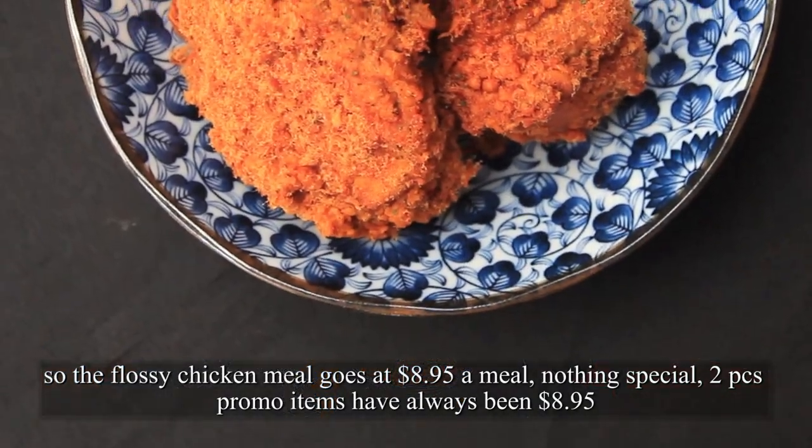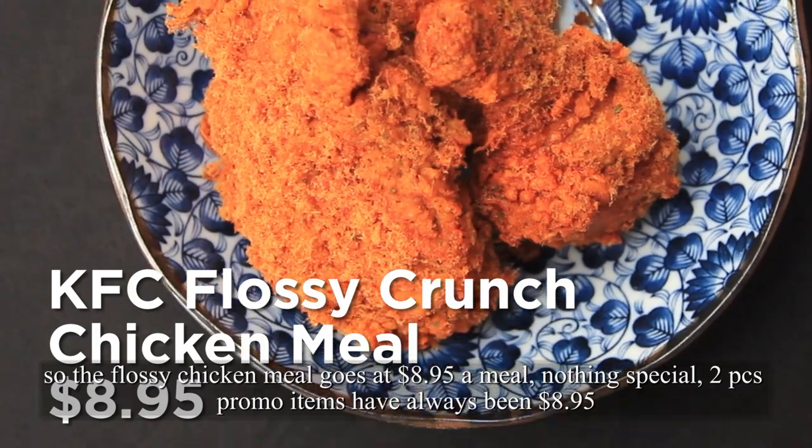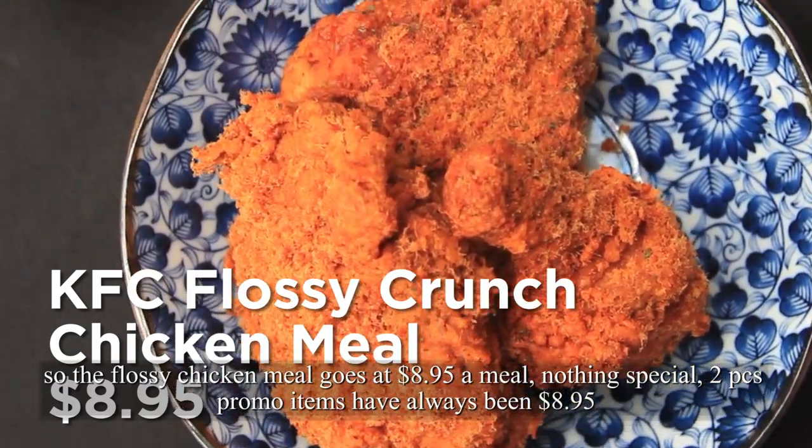So the Flossy Chicken meal goes at $8.95 a meal. Nothing special — two-piece promo items have always been $8.95.